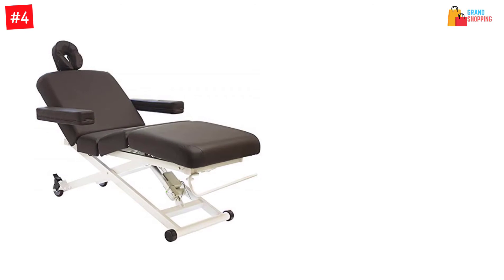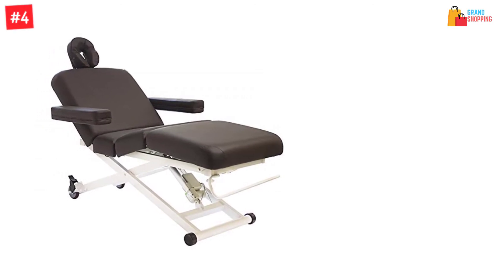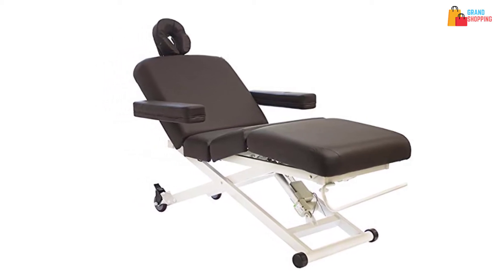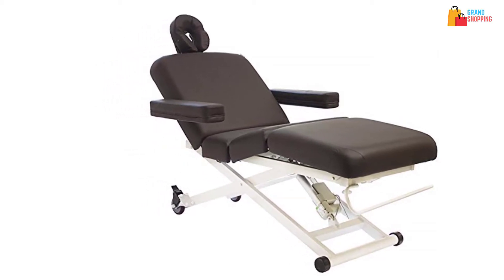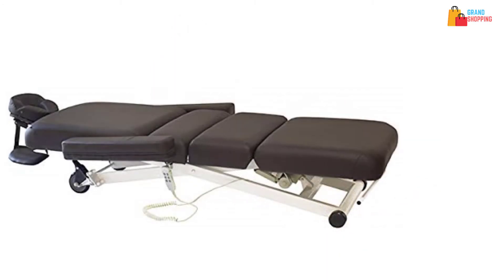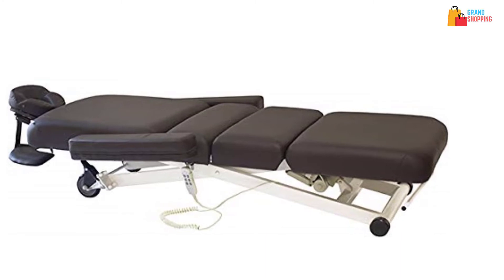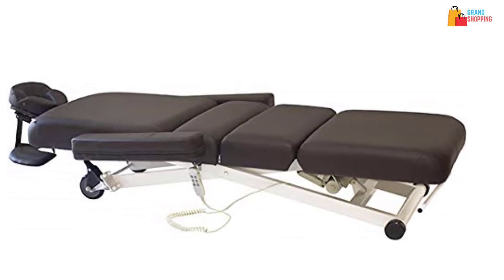It allows you to have easy mobility and is available in a durable design. This can be perfect for different purposes and offers you many options. The product comes from a popular brand and can take loads of up to 400 pounds. It has a removable armrest and makes sure there will be quiet operation.